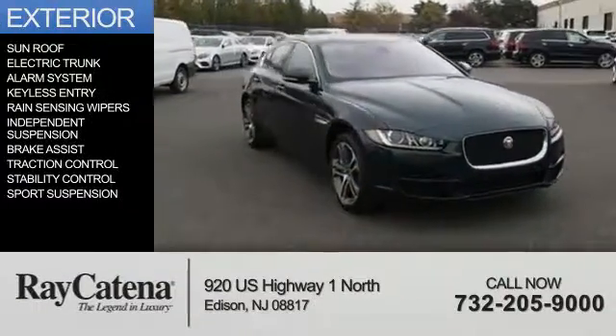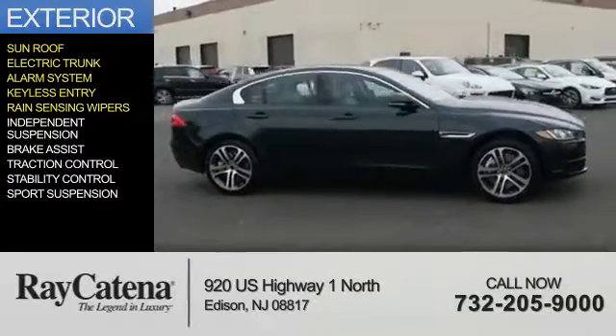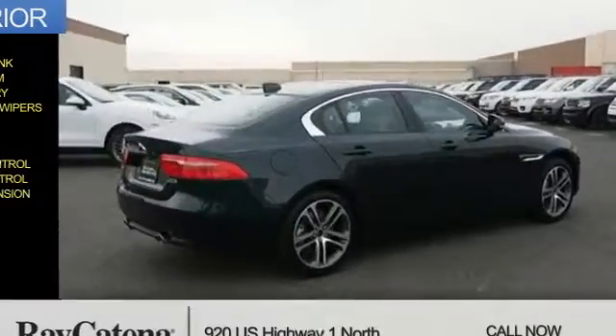The features include a sunroof, electric trunk, an alarm system, keyless entry, rain-sensing wipers, independent suspension, brake assist, traction control, stability control, and sports suspension.